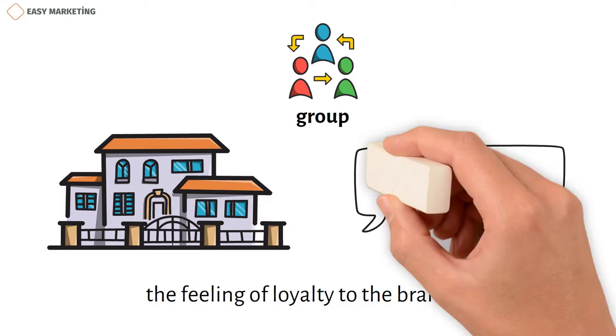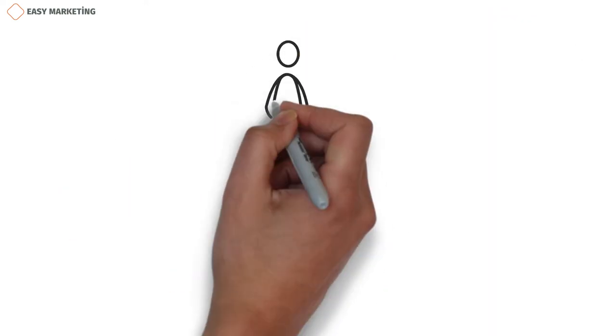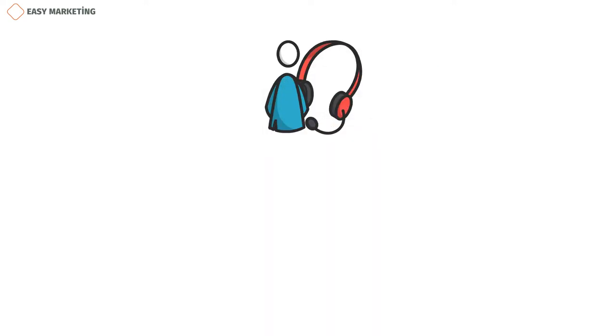On the contrary, you can also win the loyalty of a certain group of people by offering a more premium service. Another factor that increases brand loyalty is a good level of customer service. A number of steps can be taken to improve customer service.